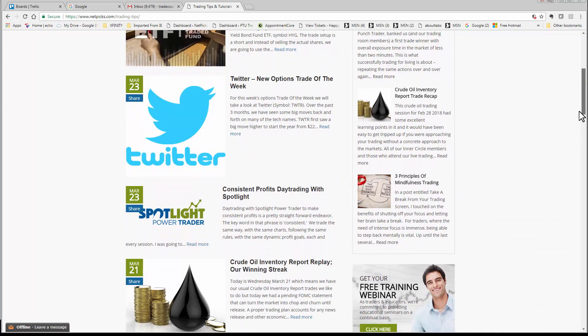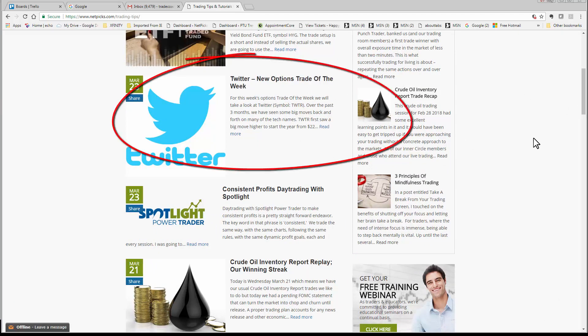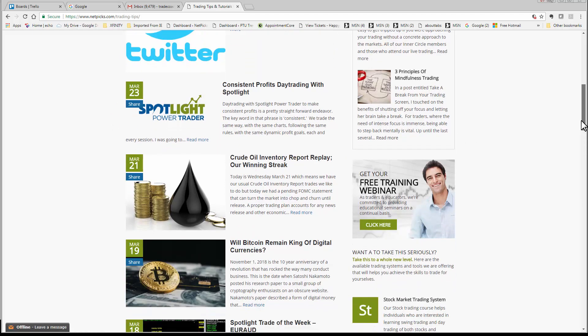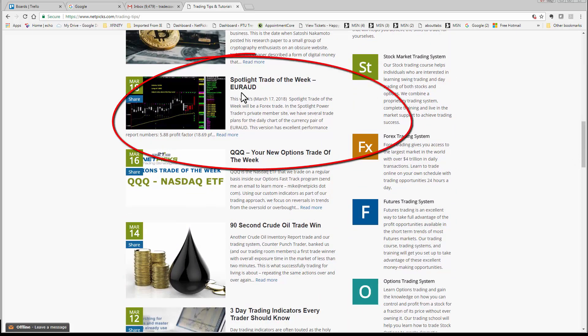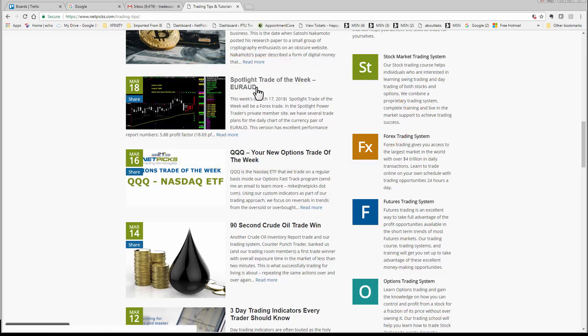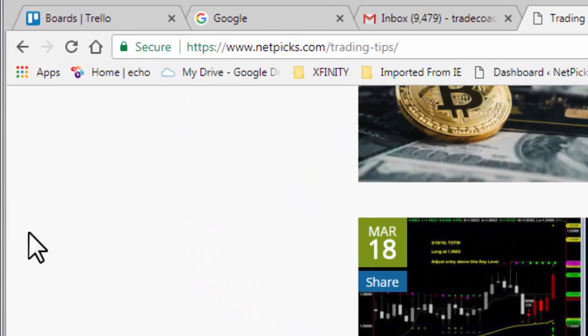If you scroll down, you will also see my colleague Mike Rixey's Options Trades of the Week, and further down you will find a lot of other content. If you're following any of our prior trades of the week — like, for example, the long trade in the Euro Aussie — you'll want to bookmark these pages and check back, because as each trade progresses, we will be putting updates at the bottom of the post. That's NetPix.com slash trading hyphen tips.